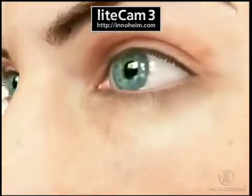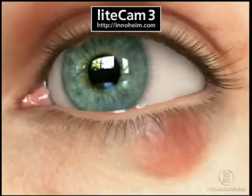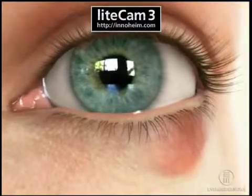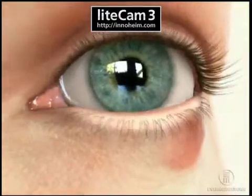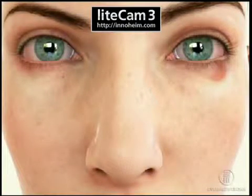A chalazion is a small firm bulge in the eyelid caused by a blocked opening or infection of the oil-producing glands located in the upper or lower eyelids. They are frequently associated with a condition called blepharitis.